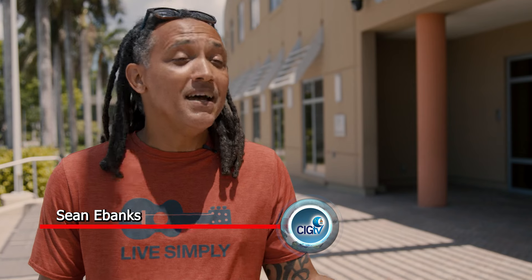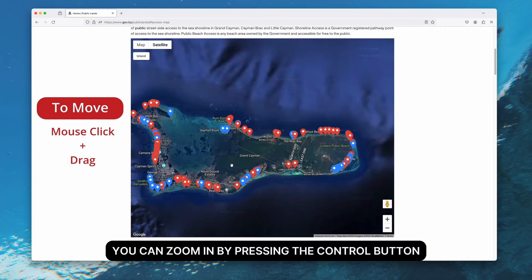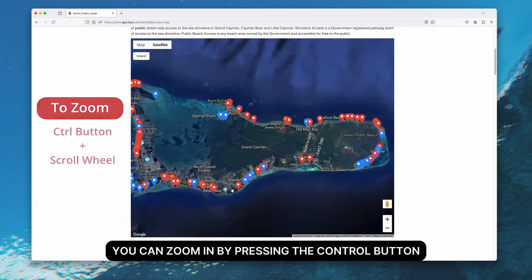Quick access, information — that's what everybody complains about these days. They don't have information. With the map, it helps because I get to see exactly what's going on almost in real time. I get to see all the locations that I had no idea about and get to plan accordingly. I think that's very important.